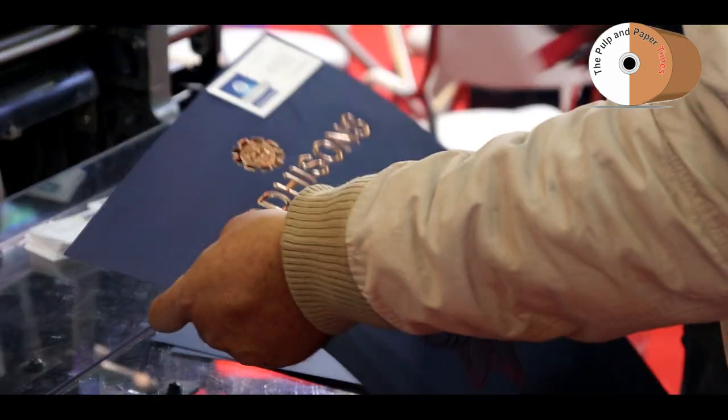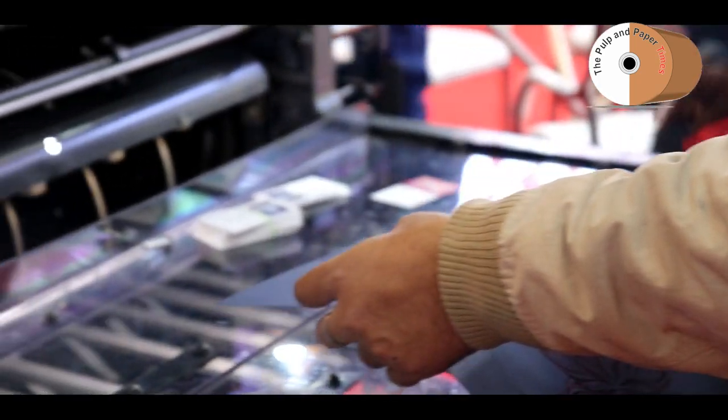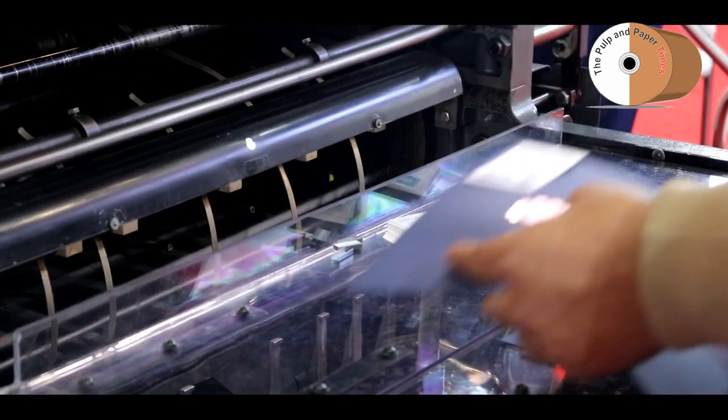In India, how much market share do you capture? We have different products for different markets, like die cutting. We have around 80-90% share in die cutting — we have a good name in die cutters.